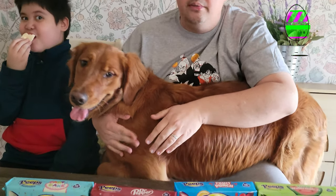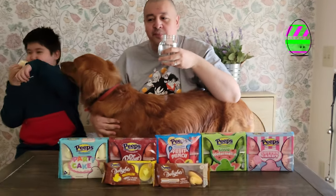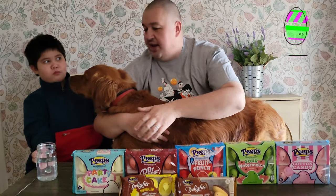May we have some water, please? Between each one. While he's still eating, I'll go ahead and open the next one.